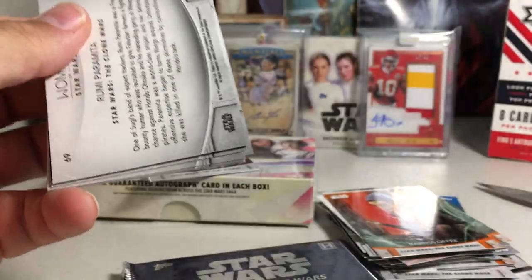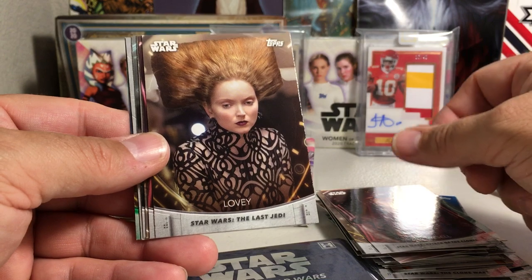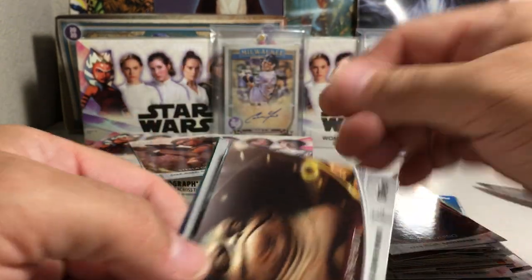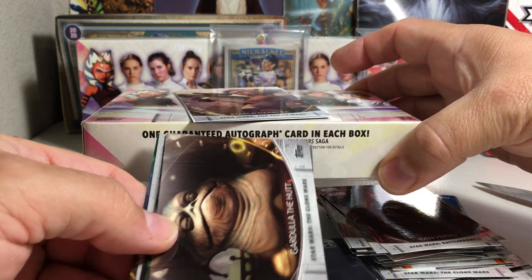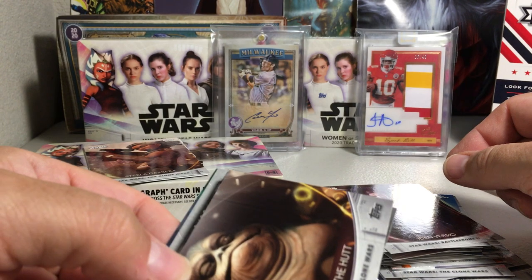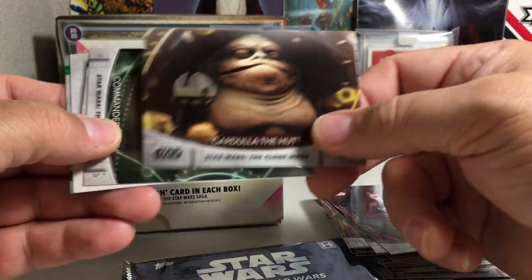We've got Yarna Djal Gargan, Sam Wessel, Lovie, and Iden Versio. And it says one guaranteed autograph card in each box — so I was thinking the autograph or sketch, but actually that's an extra hit. Gardula the Hutt — that would be a cool one to get as an auto. I don't know who Gardula the Hutt is. Is that Jabba the Hutt's mom?